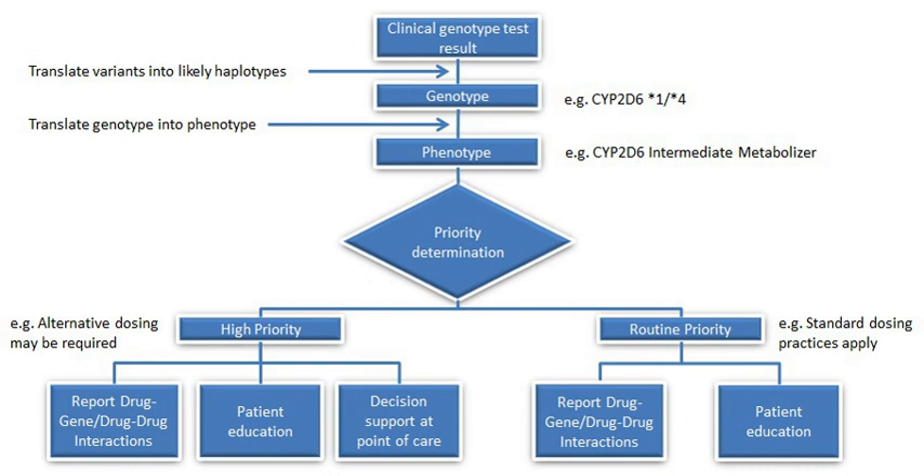Pharmacogenomics analyzes how the genetic makeup of an individual affects his or her response to drugs. It deals with the influence of acquired and inherited genetic variation on drug response in patients by correlating gene expression or single nucleotide polymorphisms with pharmacokinetics — drug absorption, distribution, metabolism, and elimination — and pharmacodynamics, effects mediated through a drug's biological targets.